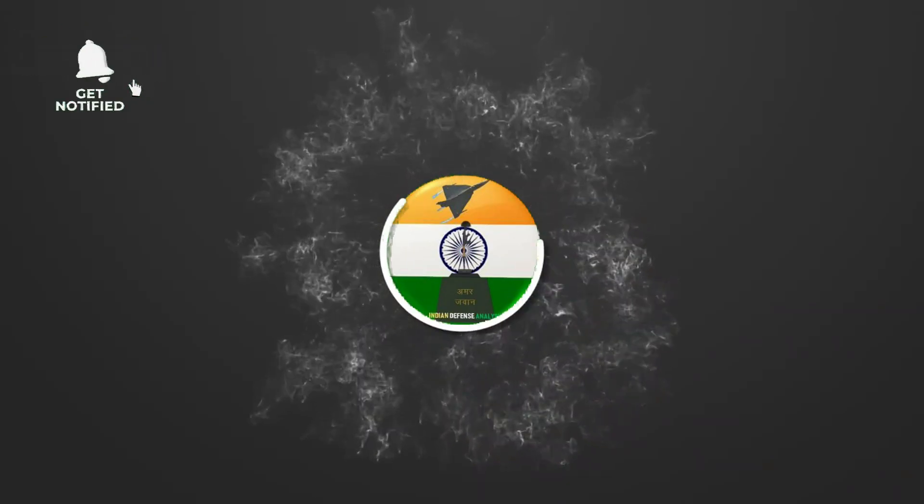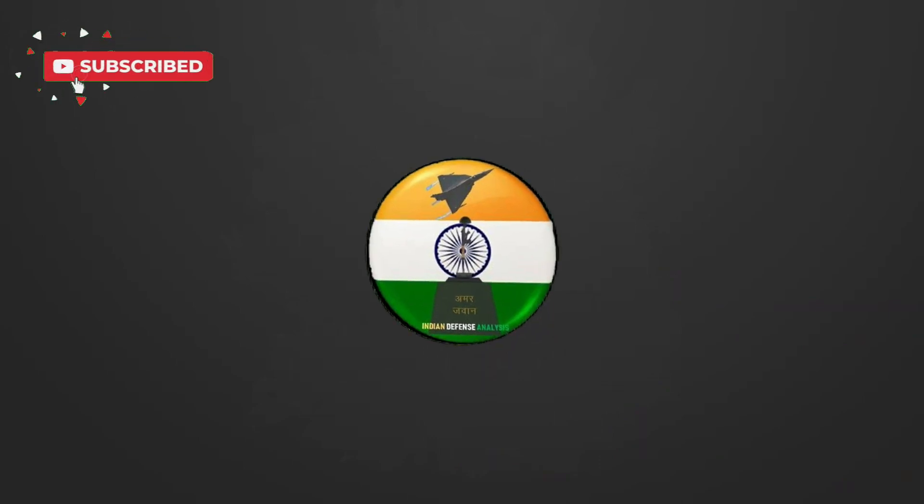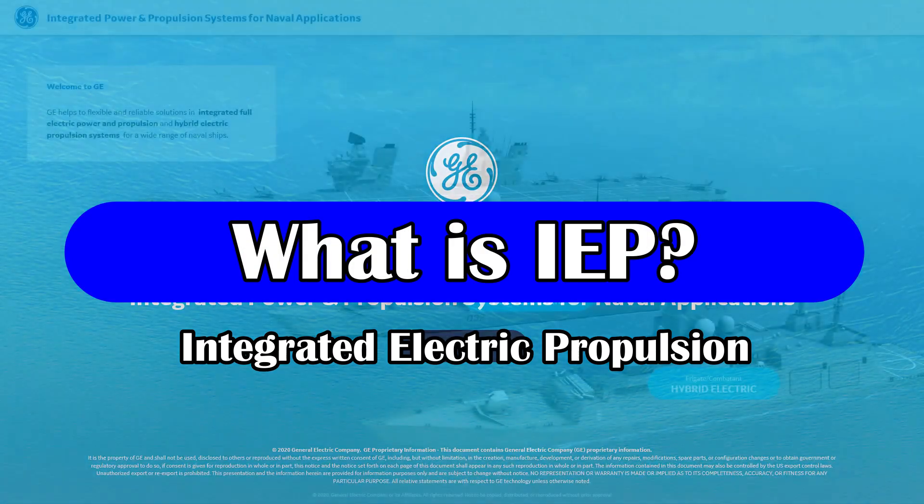Hello and welcome back to your channel Alien Defense Analysis, where we bring you all the latest developments happening in the defense sector. What is integrated electric propulsion?